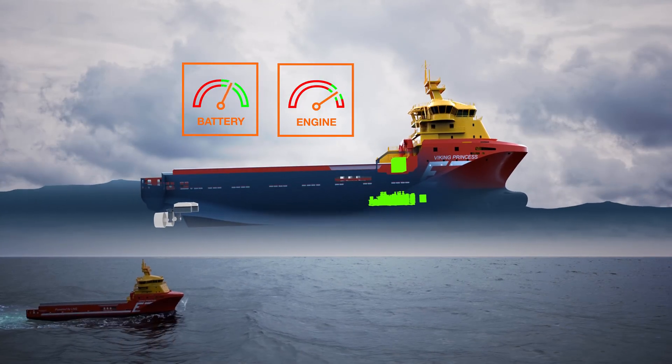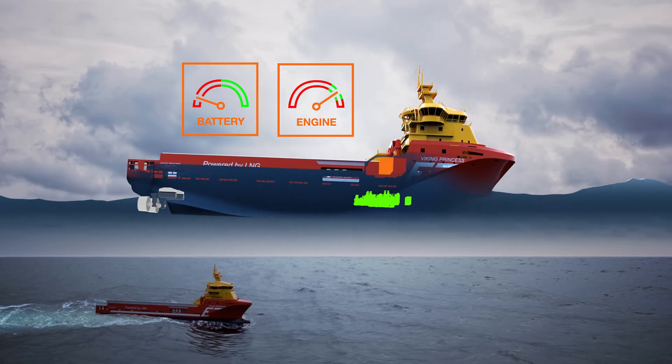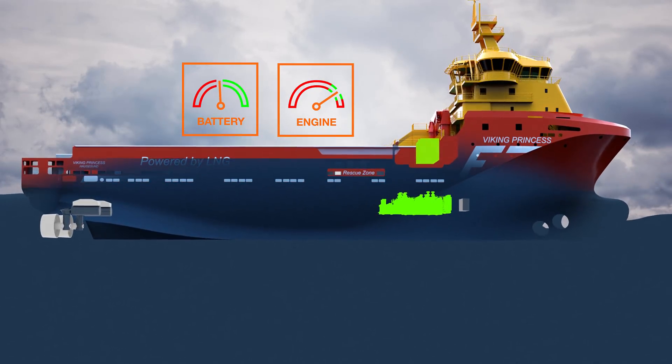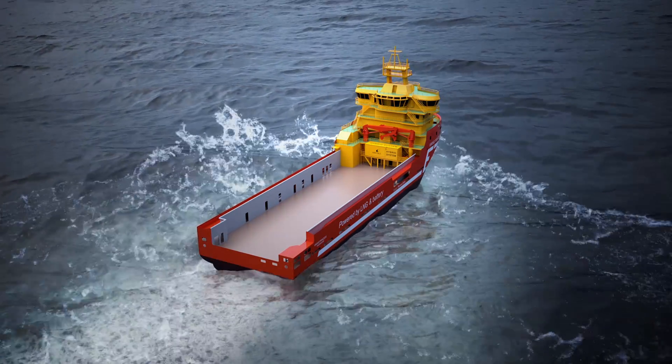When the propellers need extra power for climbing waves or maintaining a specific position, the battery is used to reduce dynamic loads in the engines, providing this extra power instantly while the engines are running steadily on a stable optimal load.